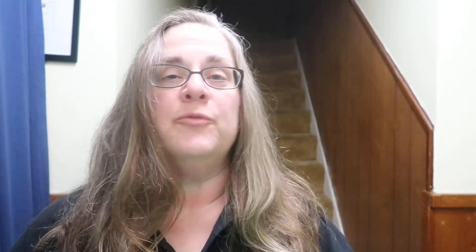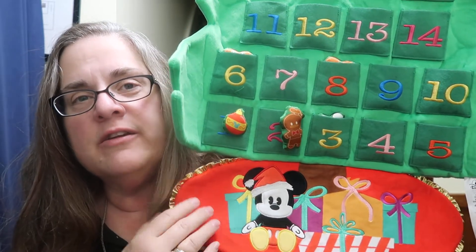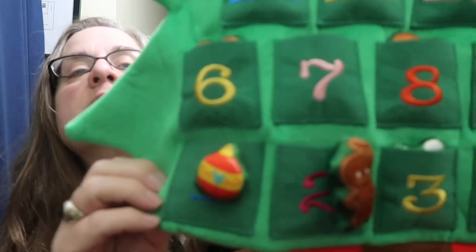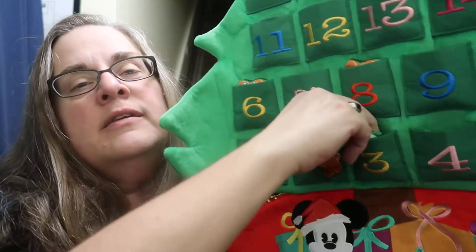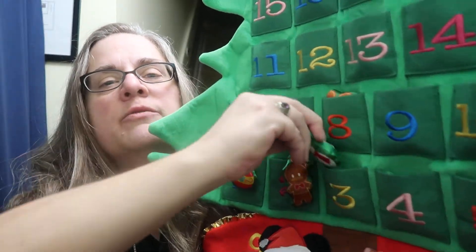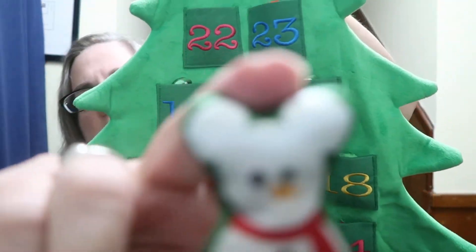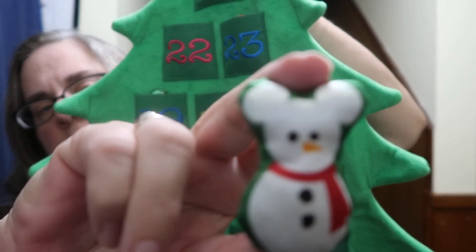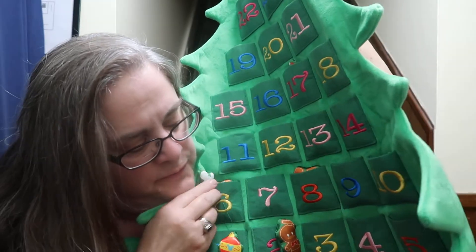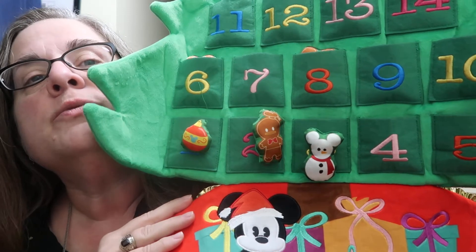Now for the tree from the Disney Store - we've got happy little Mickey there, and we have our ornaments from the first two days: a little bobble and a little Donald Duck gingerbread man. For day three we have a Mickey snowman - very cute with his little Mickey ears and his little scarf - and we'll put him here.